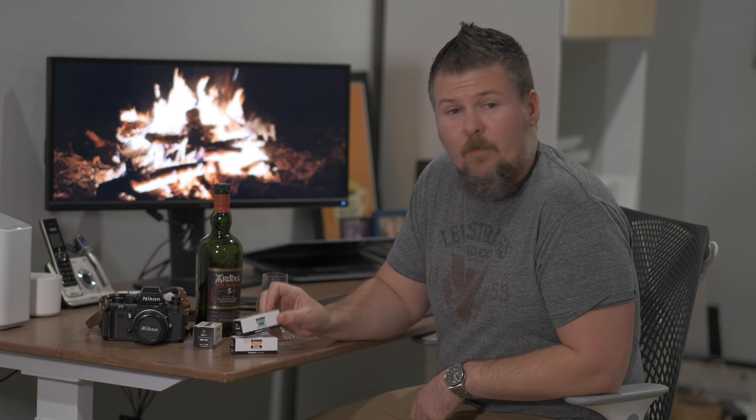Just kind of an update. I'm kind of done with film at this point. I do have three more rolls — a roll of Pan F Plus, the Ilford 50 in 120, and still some Delta 400 in 120. Pretty standard stuff, especially the Delta 400.